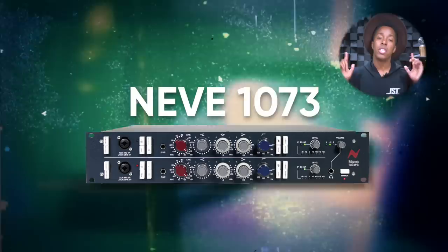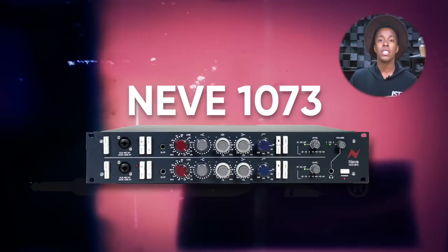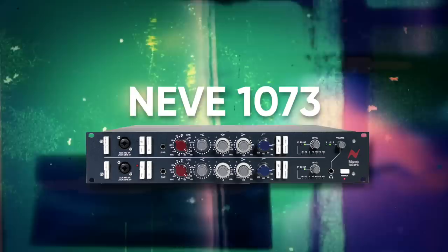Coming in with possibly the most legendary preamp of all time, the Neve 1073. When you're a studio looking to get into the commercial category and want to rent your room out, the three most requested pieces of gear are a Neumann U87, a CL-1B, and a Neve 1073. Just for this reason, this might be your smartest choice for getting a big boy preamp. But let's talk about the actual characteristics because some of us are sound engineers that actually care about how this stuff sounds.